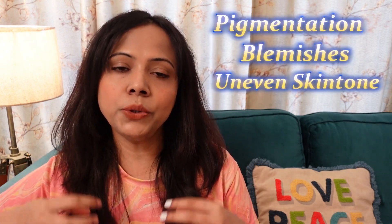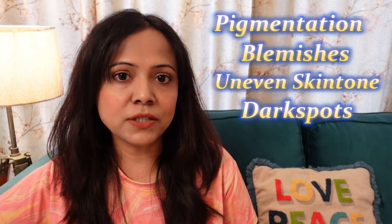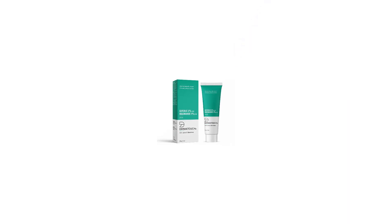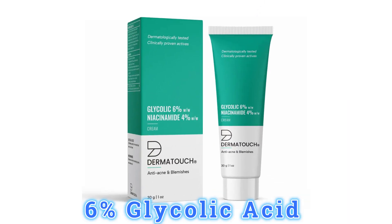If you are dealing with pigmentation, blemishes, uneven skin tone, acne scars, acne marks, or dark spots, you can try this Derma Touch cream. It contains 6% glycolic acid, which gently exfoliates your skin and lightens and brightens dark spots.